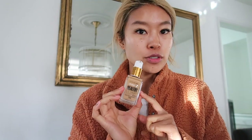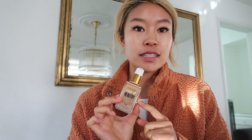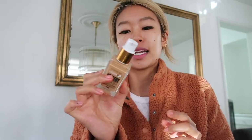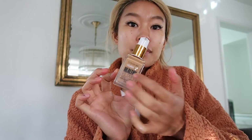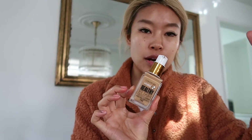Now I am ready to move on to my foundation. I recently picked this back up — I've been using it for a while. I actually did a sponsored post with CoverGirl a while back. This is the Vitalist Healthy Elixir in Warm Beige, and it's one of my favorites for a fuller medium-to-full coverage. It's very buildable, and I really like it because it has good skincare ingredients to keep your skin looking nice and healthy. I just use a little bit and apply it with my fingers.